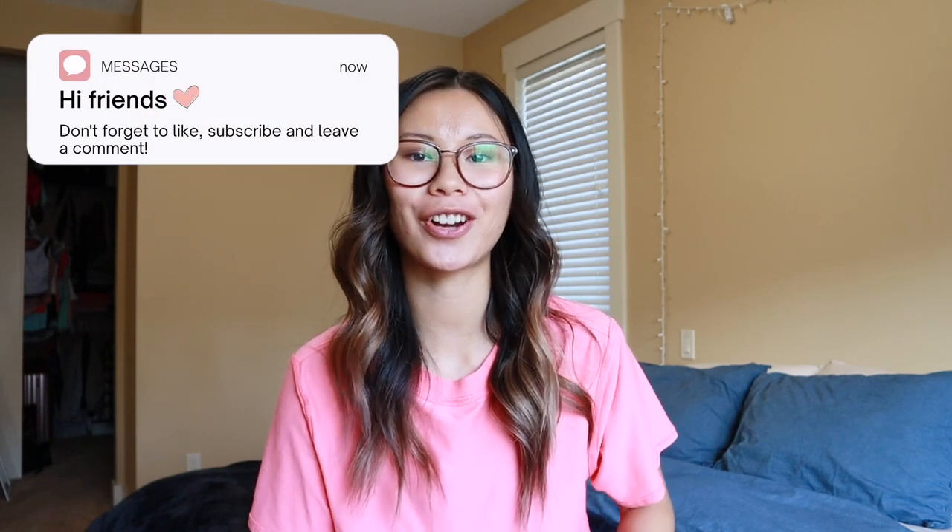Hey YouTube! Welcome back to the channel, or welcome if you're new here. My name is Gabby. I am a Lululemon educator and today's video is part of my monthly series called Buy or Buy, where I go through all of Lululemon's new releases and tell you whether I would buy them or not. These are all my own opinions — this video is not sponsored or affiliated with Lululemon in any way. Let's check out what's new at Lululemon.